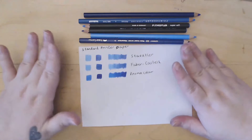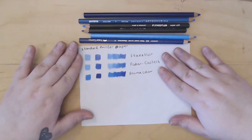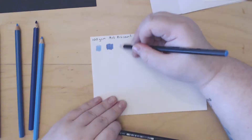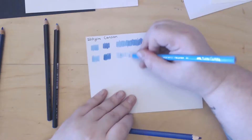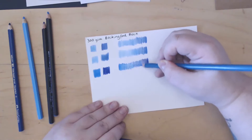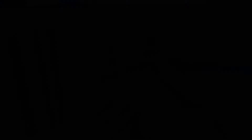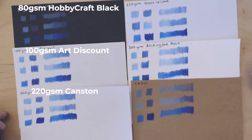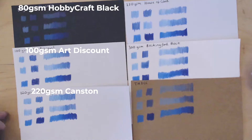This is just standard printer paper that I've tried it on. I have a bunch of other papers here that I'm going to test these on to see which I prefer. So I've swatched them all now. This was our control on the standard printer paper, then the 80gsm Hobbycraft, the 100gsm Art Discount paper, 200gsm Canson, 220gsm House of Cards, 300gsm Bockingford block, and a paper I've nicknamed 'thick' because I'm not sure what it is — I know it's toned scrapbook paper and that's about it.